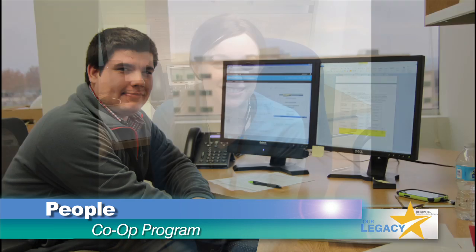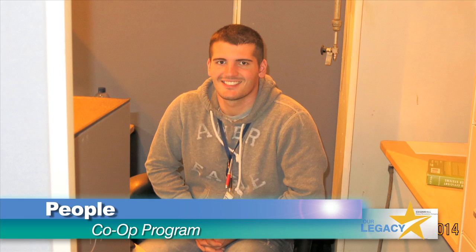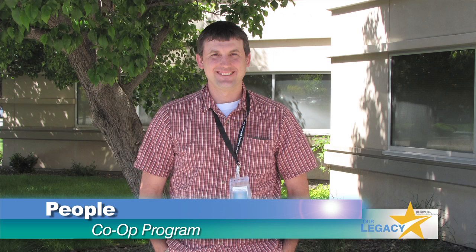CHPRC hired the first in a series of co-ops this fall. The WSU Tri-Cities and Columbia Basin College students receive real-world, on-the-job experience while helping us achieve our mission.